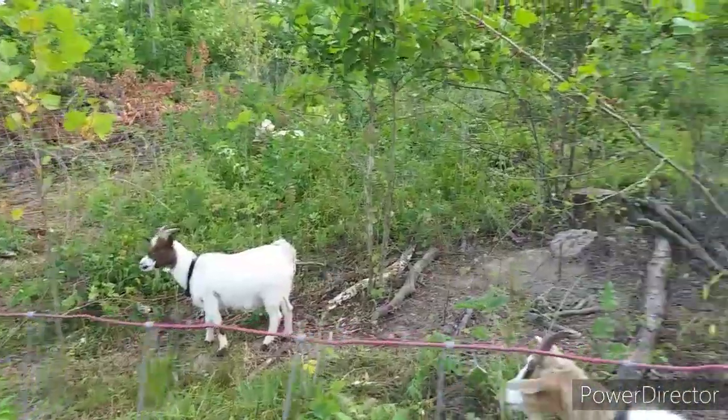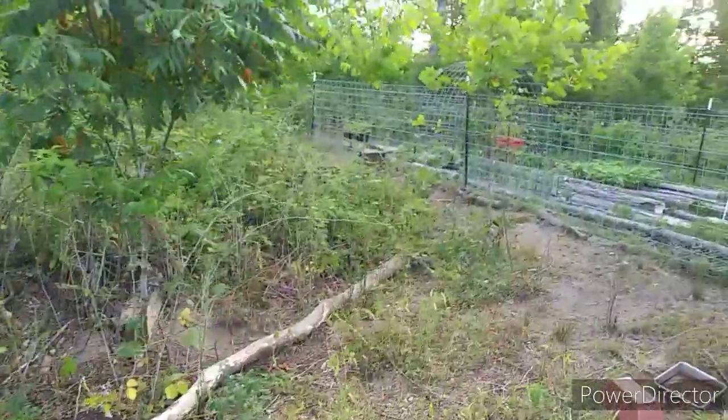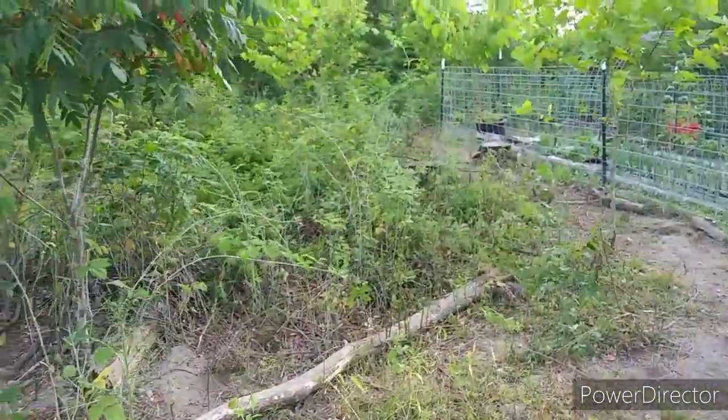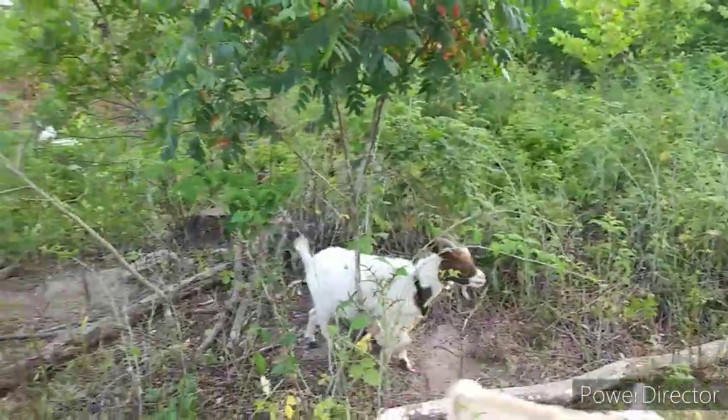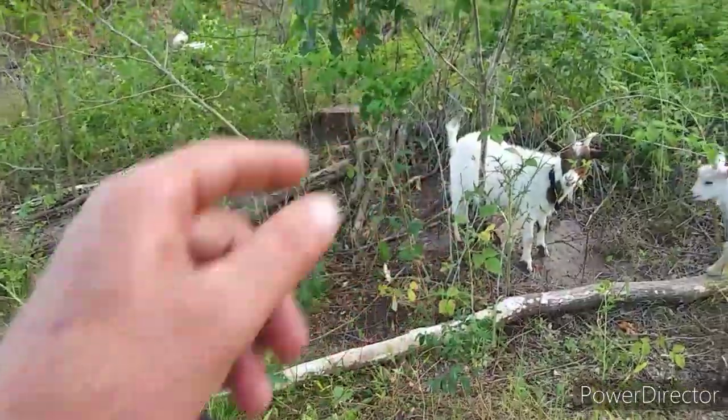This is going to be the extended part of the garden, so we're going to have to clean this up pretty good and hopefully it's tillable — get a tiller in here or something tilled up. Get all the stumps and the wood debris burned up. We need a little wood to burn the stumps.